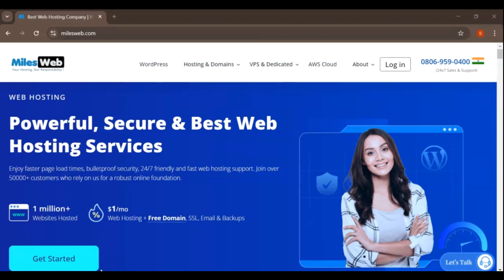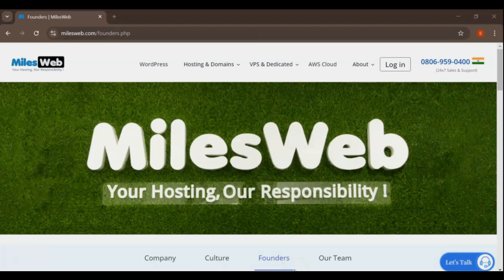From features and pricing to performance and customer support, we'll cover it all so you can make an informed decision. So sit back, relax, and let's get started. MilesWeb, founded in 2012, is a web hosting company based in India.